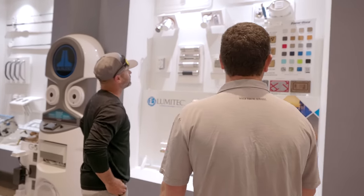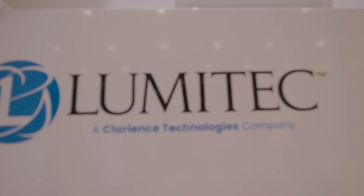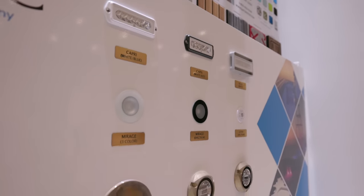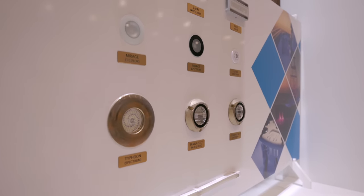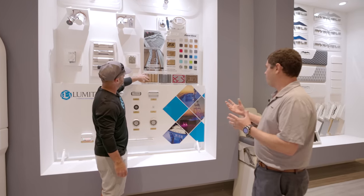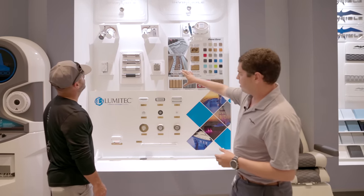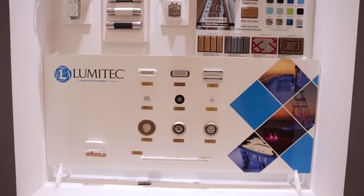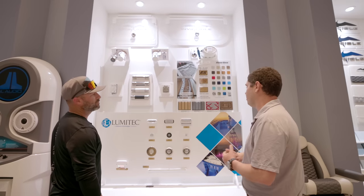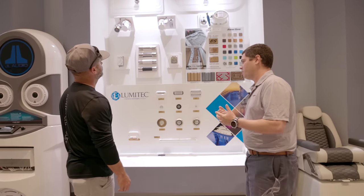We really took pride in this room when we developed it. Here you can see some of the light options we offer — we work particularly with Lumatech on our undergunnel, underwater, and spreader lights throughout the boat. We partnered with Gatorstep to do some of our foam decking; we feel like they've delivered a premium product which pairs well with our premium brand. Here you can see some of the different rub rail options, electric reel outlets, 30 amp shore power, and the float switches for your bilge pumps. We're using the Ultra Junior switch now — top of the line.